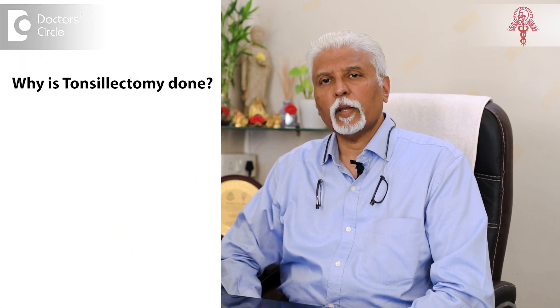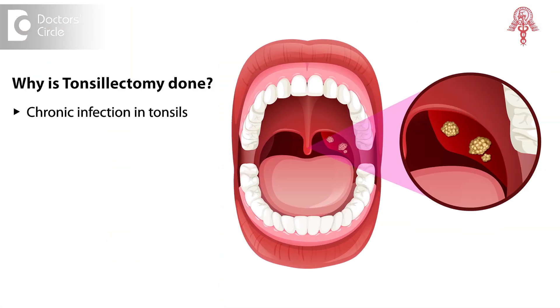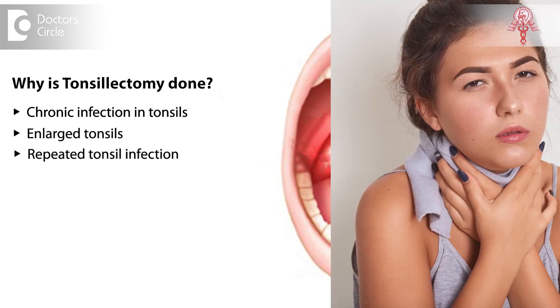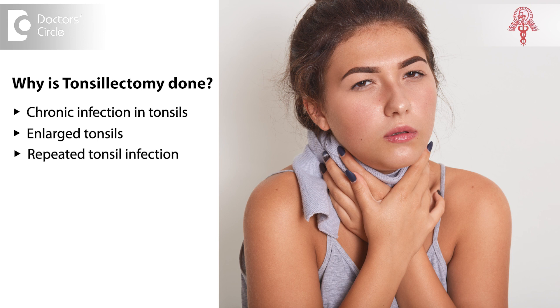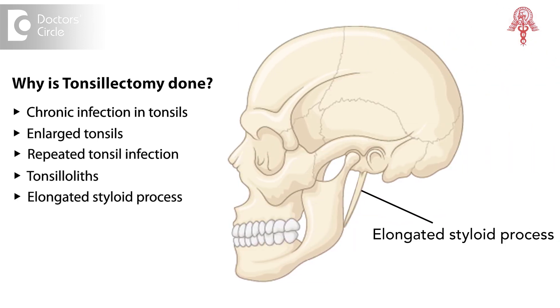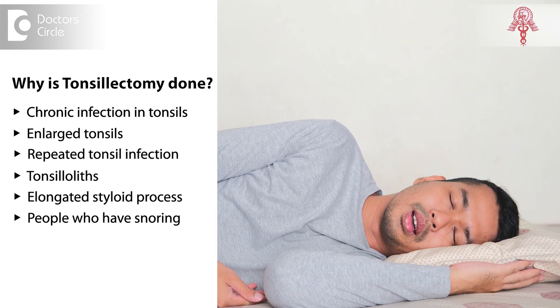Tonsillectomy is a very commonly done procedure when there is chronic infection in the tonsils. It is indicated for very enlarged tonsils, chronic repetitive infections, tonsilloliths, or if there's an elongated styloid process — where it is done as an access procedure. It is also done for people who have snoring, to start the corrective procedures for that.